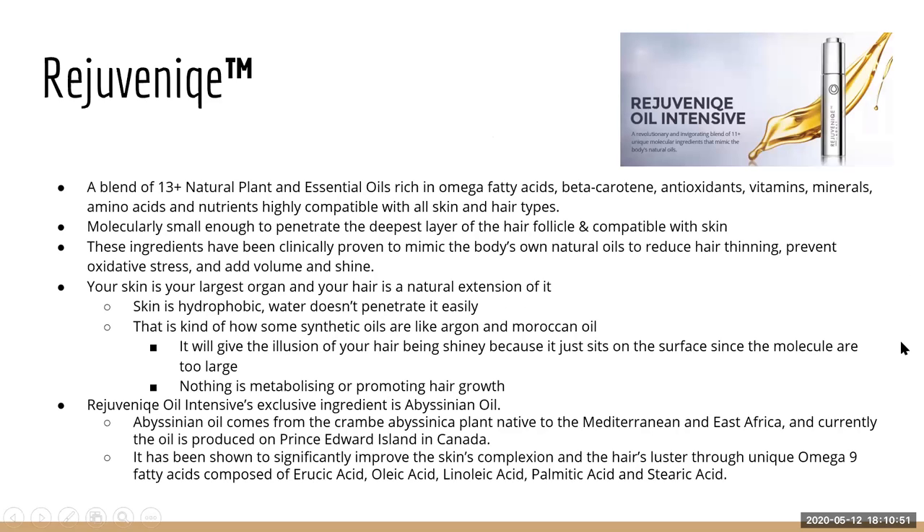Rejuvenique is our bread and butter — it's in pretty much every single one of our products. If Rejuvenique isn't in it, Rejuvenique S is. It's a blend of 13 essential oils from plants, seeds, and flowers, rich in omega fatty acids, beta-keratin (the plant-based keratin), antioxidants, vitamins, minerals, amino acids, and nutrients compatible with skin and hair. Our color enhancing products, for example, just have Crotasorb — they're meant for color enhancement only, not deep cleansing or conditioning.